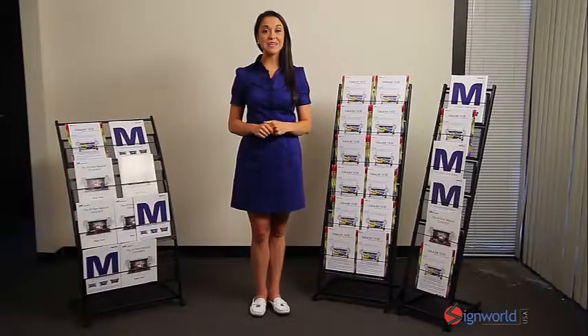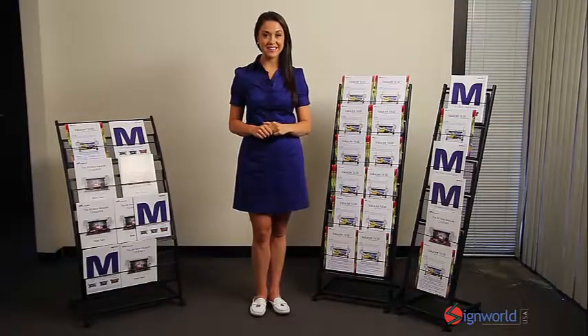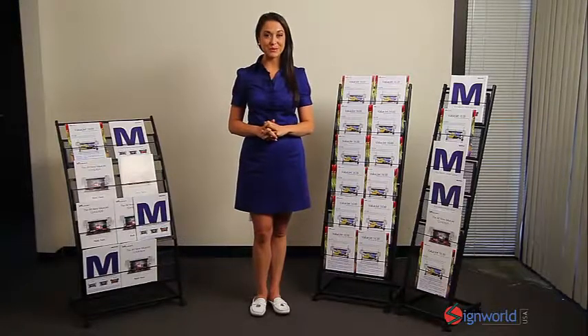The Mobile Literature Rack is an ideal way to display brochures, pamphlets, resources, and magazines. Great for waiting rooms, offices, and personal use.